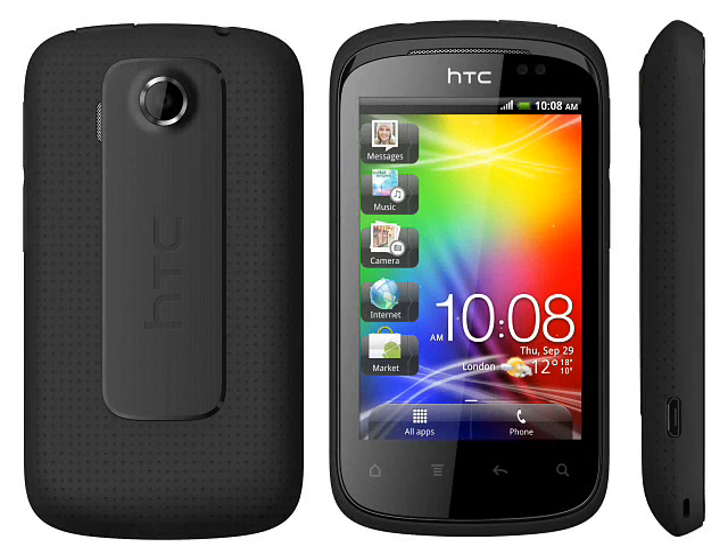The HTC Explorer has a 3.2-inch 320 x 480 pixel touchscreen display and a 3 megapixel camera on the back. The 600MHz processor isn't fast when compared with high-end devices, but the 512MB of RAM should be enough to run several applications at once.